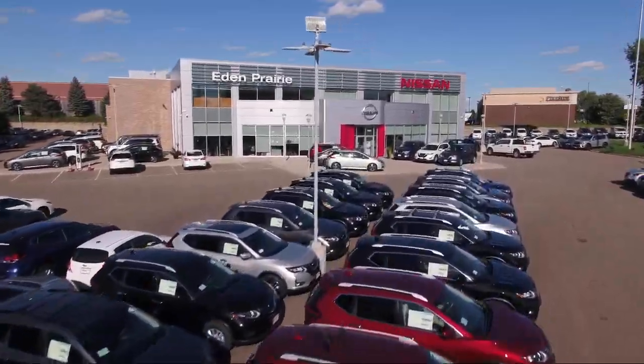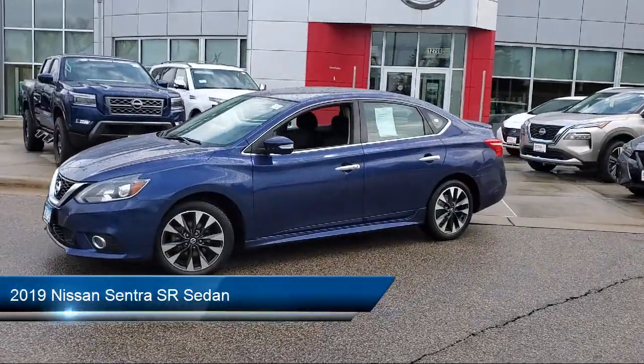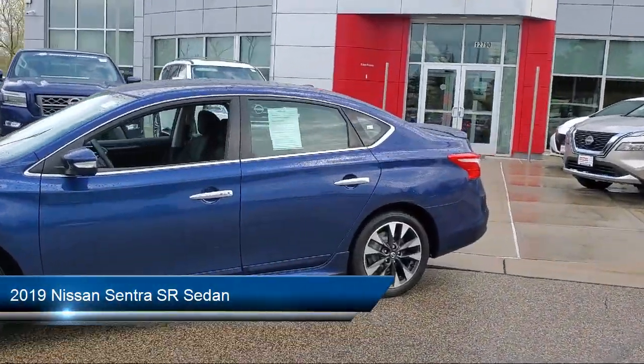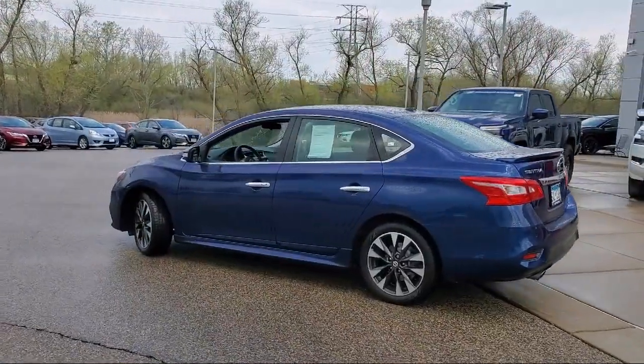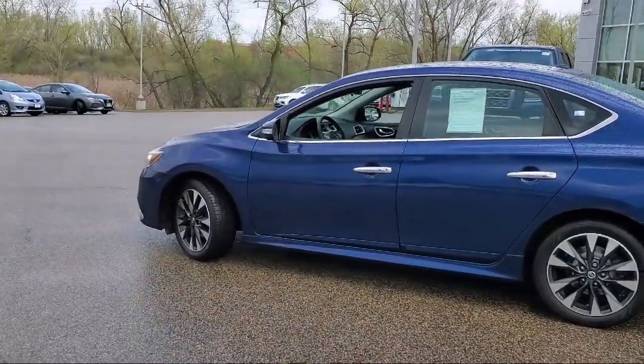Welcome to Eden Prairie Nissan, and here's a look at another one of our great vehicles from our inventory. It comes equipped with rear view camera, Bose premium audio system, keyless entry, premium sport cloth seat trim, heated front seats, Sirius XM satellite radio, and alloy wheels.